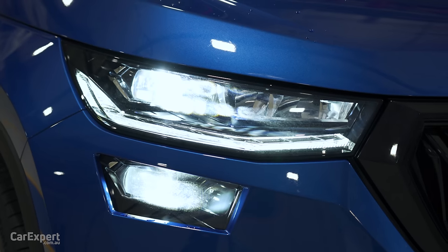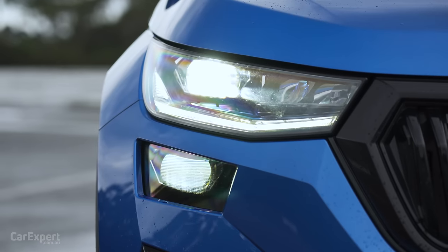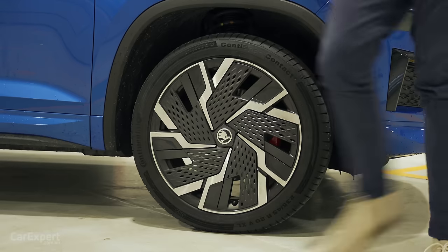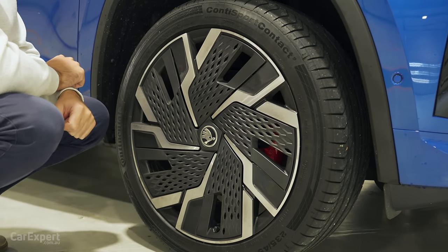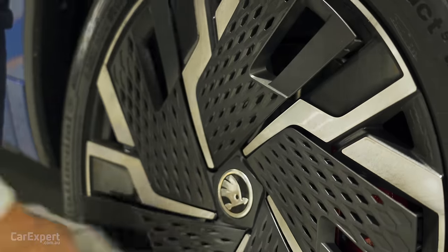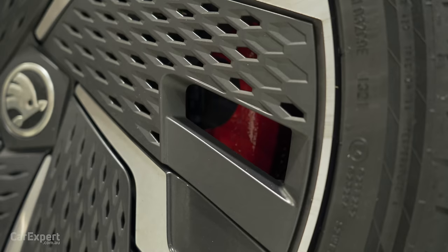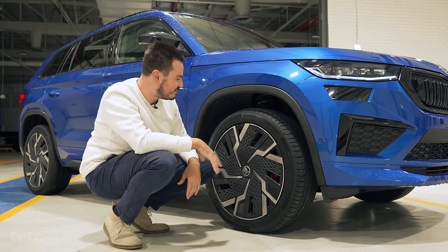Over here you have a set of matrix LED headlights. These look fantastic — you can see there are two sections, one up top and one at the bottom, and depending on what you have selected they will light up individually as required. There's a little air pocket that pops out to the side. Around the side we have 20-inch alloy wheels with aero caps inside. These pop out so you get a clean wheel design with that machined finish on the outside and piano black on the inside. It is kind of lost though because you have red brake calipers behind there that you don't really see with the aero caps in place.